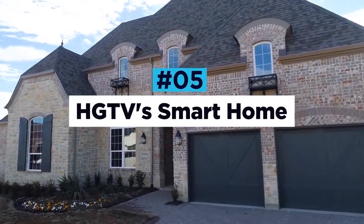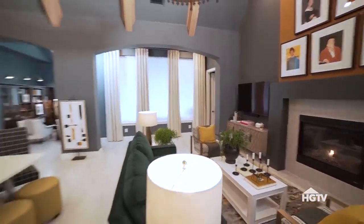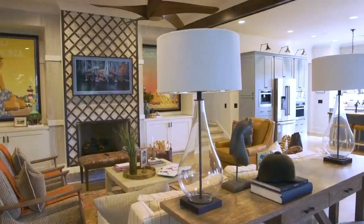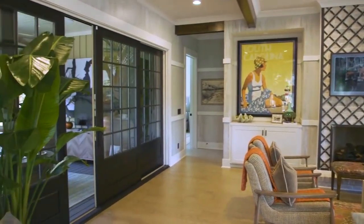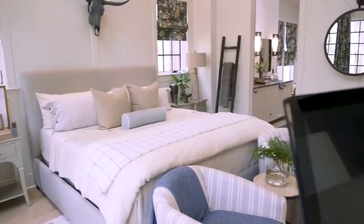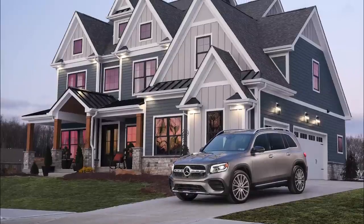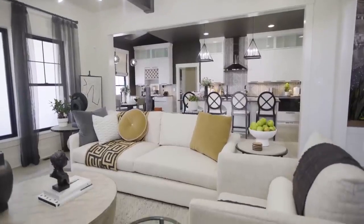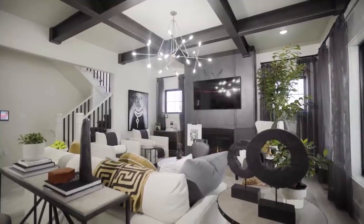HGTV's Smart Home. Imagine winning the home of your dreams. Every year HGTV gives away a state-of-the-art smart home to one lucky owner. Not just any ordinary house, the HGTV Smart Home comes packed with all the amenities and features that one could imagine. The 4,500-square-foot, three-story building includes four bedrooms, five bathrooms, a three-car garage, a multi-level deck and plenty of high-tech features. Valued at $1.5 million, the house comes fully furnished with designer furniture and top-end appliances.